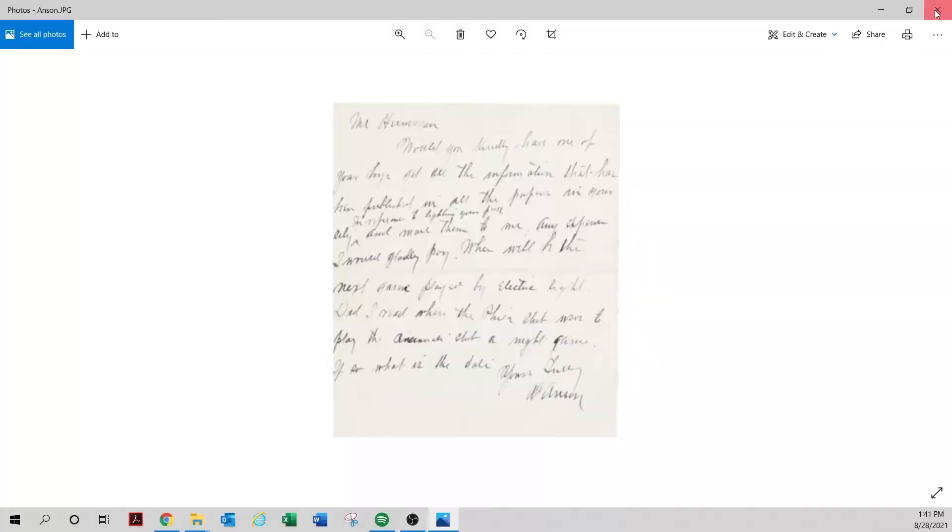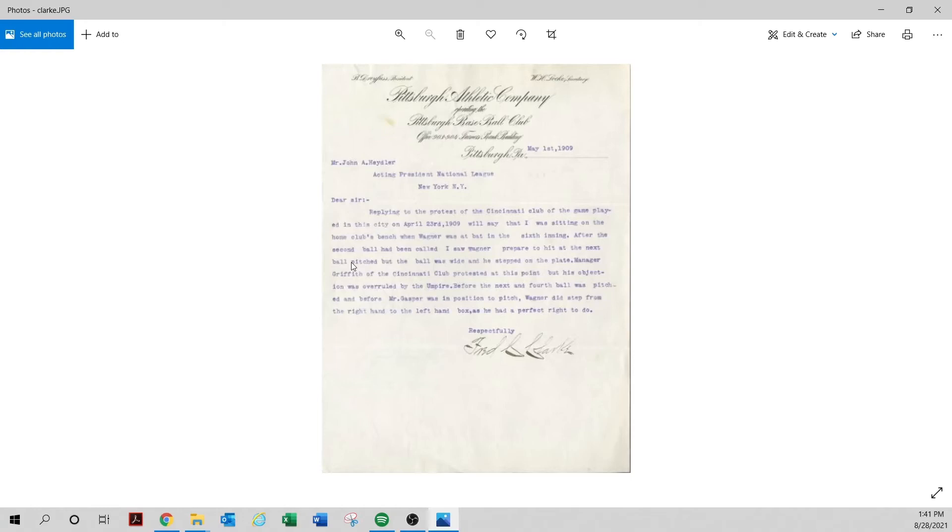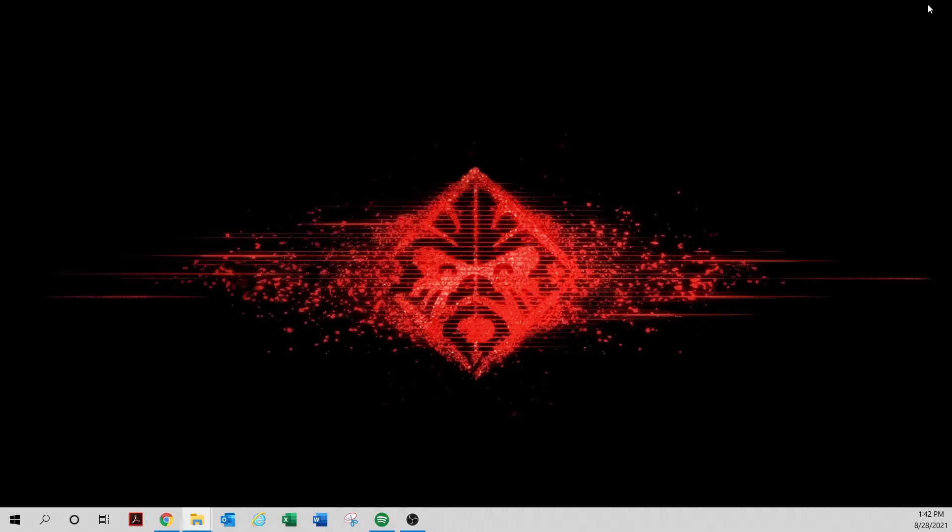Here's a much more common name — Fred Clarke — not a rare or very valuable autograph. But it's addressed to John Heydler, who was head of the National Commission before the Commissioner's Office existed. Anything addressed to Heydler or Herman, I run. It says 'replying to the protest.' You see a Heydler letterhead and the word protest — those are two scary things together. Even though it's a beautiful letterhead and maybe inexpensive, bells go off immediately. I think this is stolen — can't prove it, but run away.